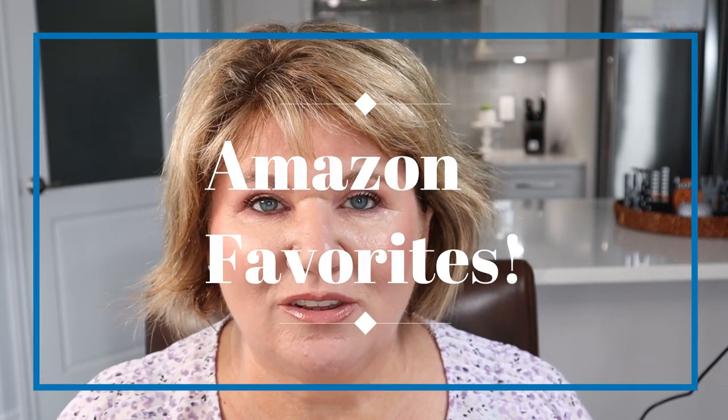Hi friends, it's Kathy. I'm super excited to share my Amazon favorites with you today. In today's video, I'm sharing some Amazon favorites for around the house and also for personal care.